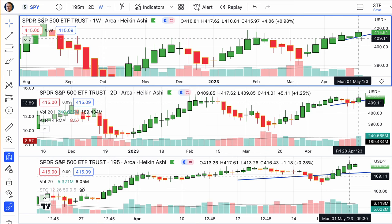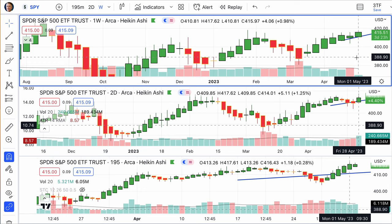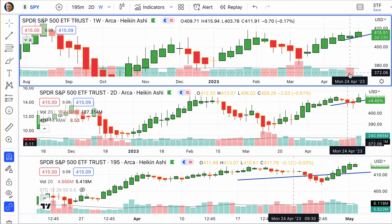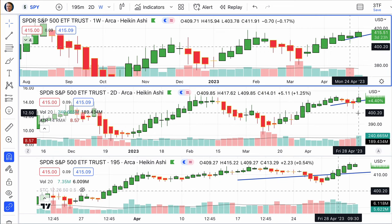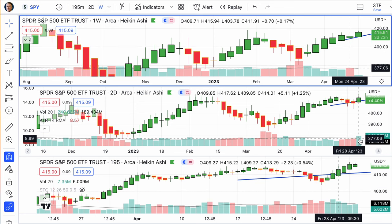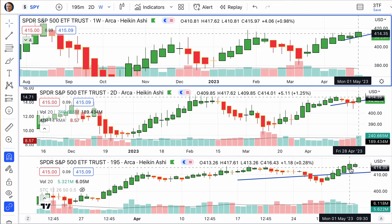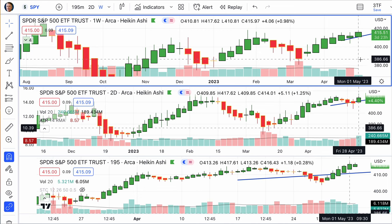Heikin-Ashi candlesticks help us see the average pace of price movement. They're calculated differently than your standard high, open, low, close. We see the S&P 500 down for the day 0.10%. This latest two-day candle reflects Friday and Monday. Look at that high volume there — things were up on Friday, up in the morning on Monday, then down in the afternoon, overall down for the day.